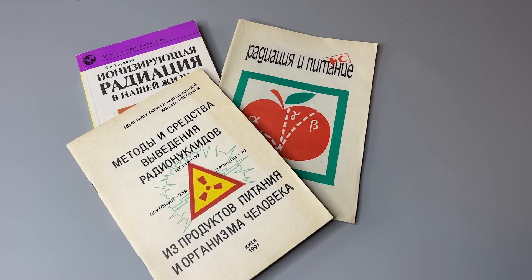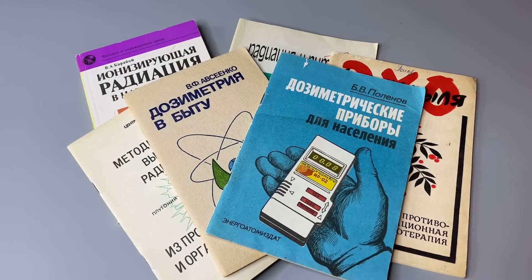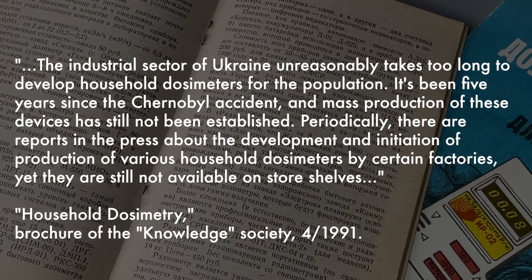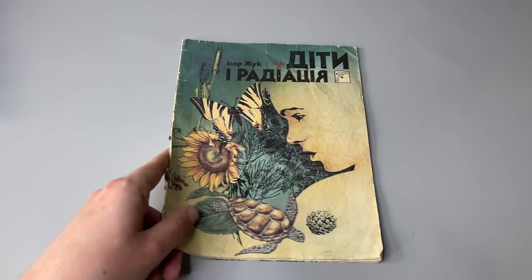I vividly remember the end of that period, despite being a child. You could come to the bookstore and find brochures like this — titles such as 'Ionizing Radiation in Our Life,' 'Radiation in Food,' 'Methods of Ejection of Nuclides from the Human Body,' 'Dosimetry in Your Household,' 'Dosimetry Devices for Population,' 'Anti-Radiation Phytotherapy,' and so on. At first glance this looks good, but all these are already from 1991. If you open the one about dosimeters, you find that most now well-known types of devices were either just recently introduced or were about to be produced, and even that was in big deficit — it was great luck to get any of those, while most people would still see a dosimeter only in pictures.